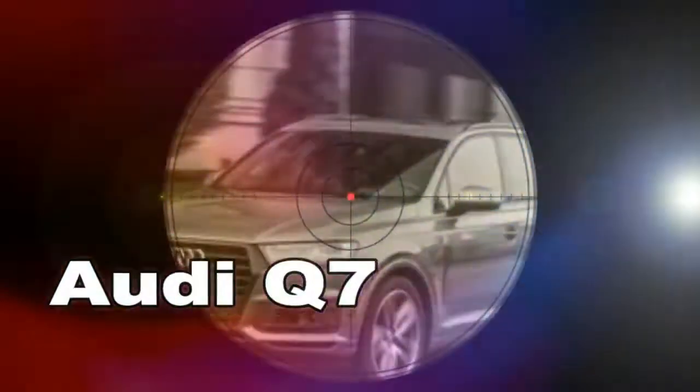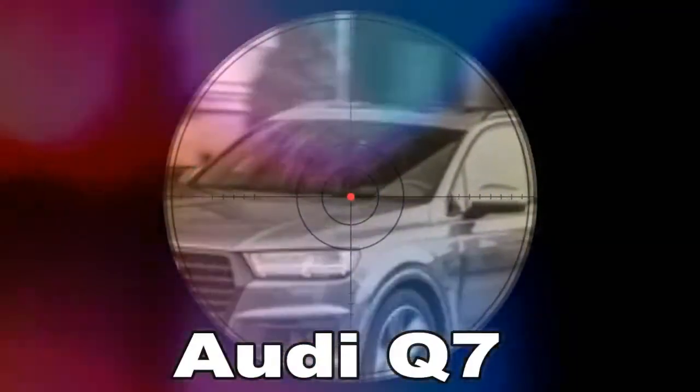Audi's second generation Q7 debuted as an early 2017 model and immediately took top honors in its first comparison test, where we lauded its car-like handling, zesty supercharged V6, and overall fun-to-drive character. We gave it a 1.0 BEST Trucks and SUVs Award for 2017, recognizing it as the best mid-size luxury SUV.